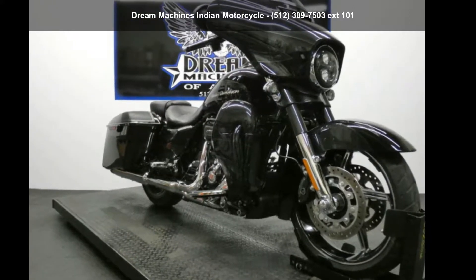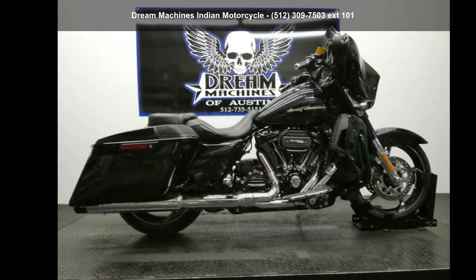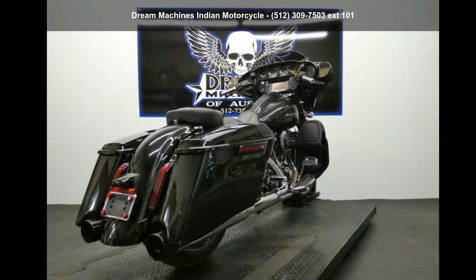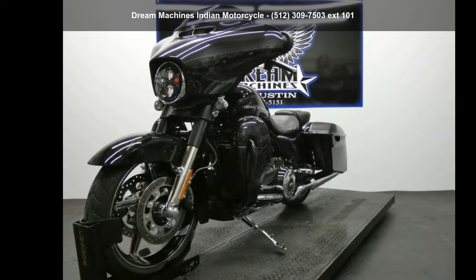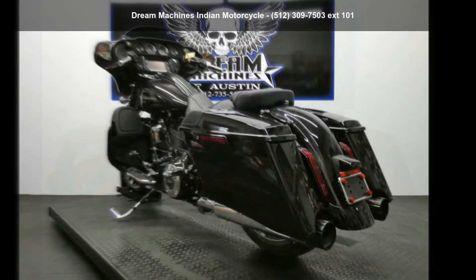Imagine yourself on this Harley-Davidson 2017 FL-HXSE Screamin' Eagle CVO Street Glide. This could be the motorcycle you've been looking for. This is a great deal on a pre-owned motorcycle. Low mileage is an important factor in your purchase, and this one delivers a low odometer reading.